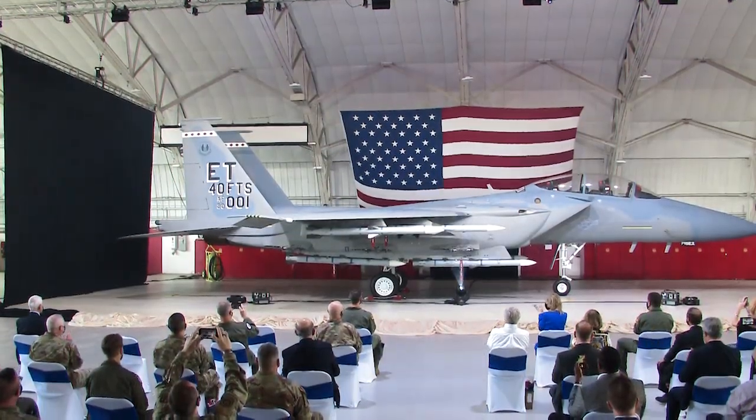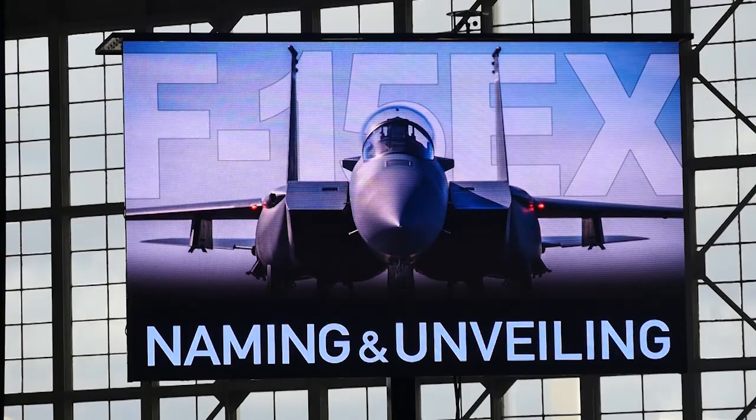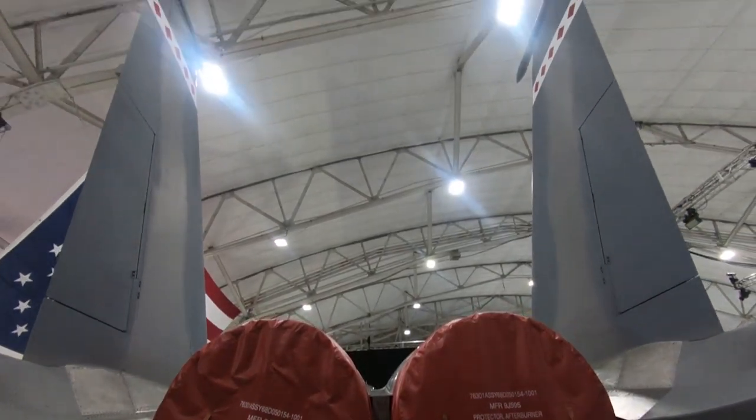The F-15EX Eagle II has landed. At a widely publicized naming and unveiling ceremony at Eglin Air Force Base, the U.S. Air Force's new tactical fighter was inducted into service.